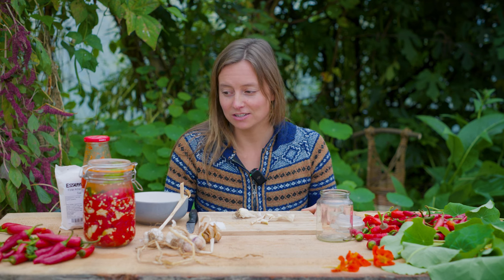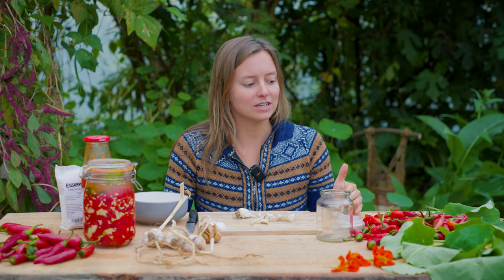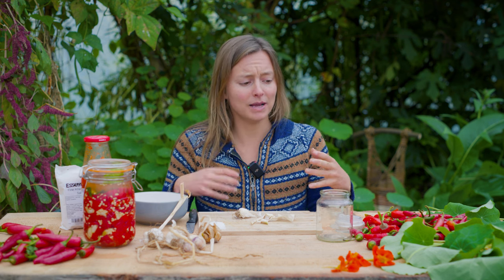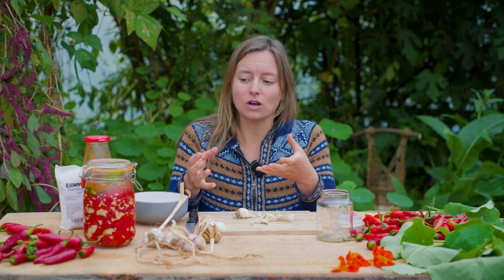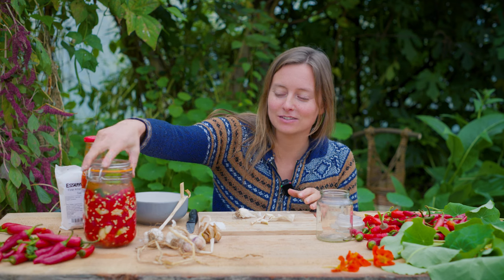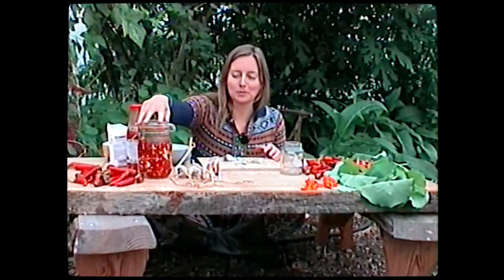Today we are doing fermentation, which just means you are adding salt to whatever you're working with. The lactic acid will form, which is what makes it more nutritional, boosts the nutritional value, and makes everything more digestible. There's a whole lot more we could talk about, but I'm going to focus on how we're going to do this today.